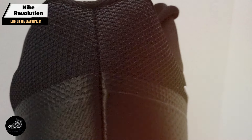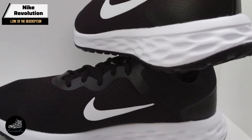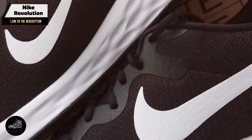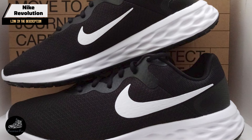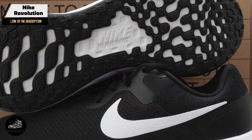Durability: Nike's attention to durability in the Revolution ensures that it can handle regular use. The robust construction and rubber outsole are designed to withstand wear and tear, providing good value for money. With proper care, the Revolution will serve you well for an extended period.